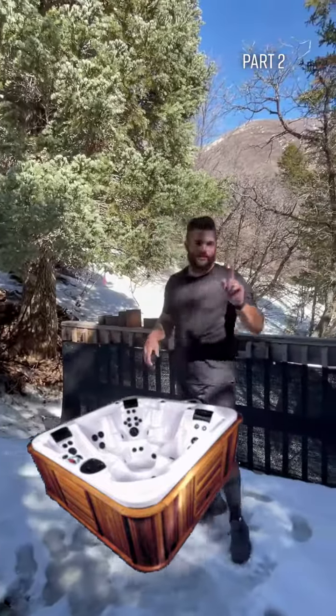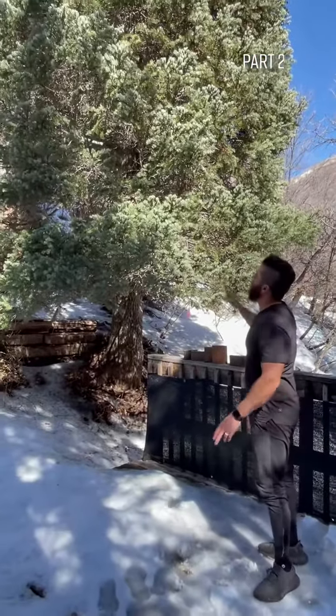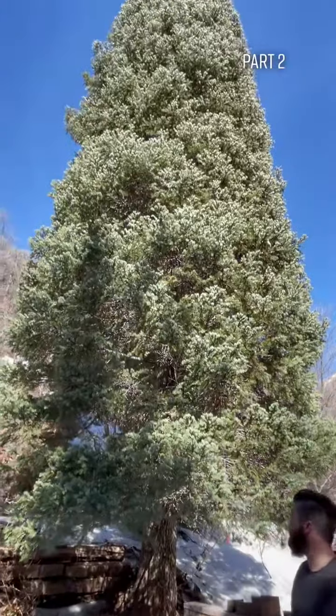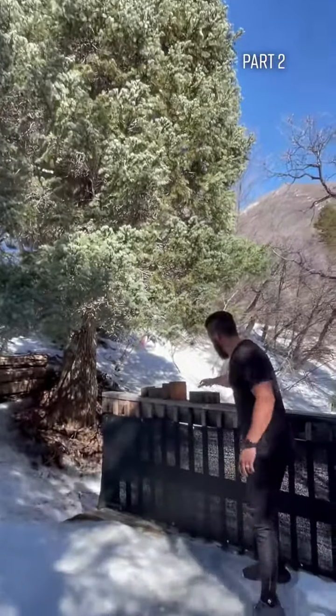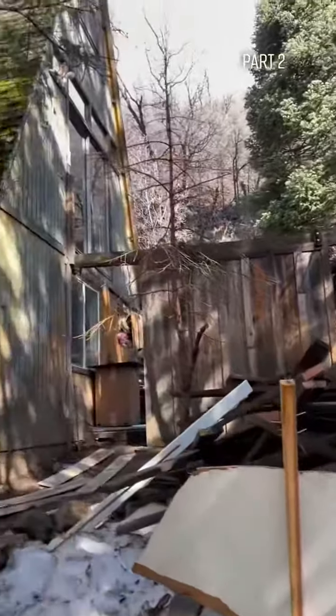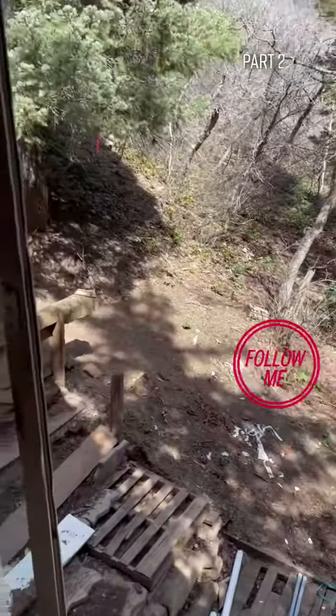The deck cannot support the eight-person hot tub we're putting in, so the deck is being removed and expanded five feet in every direction for the giant hot tub — perfect symmetrical placement. It's just a matter of choosing the Trex decking we're going with. The deck is torn down and will be rebuilt hopefully within the next couple of weeks.